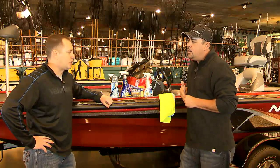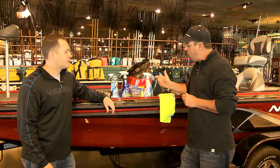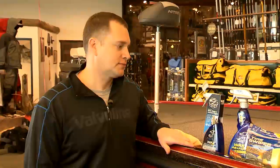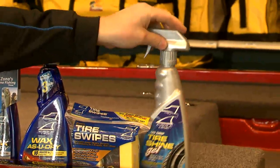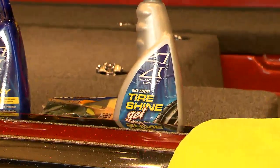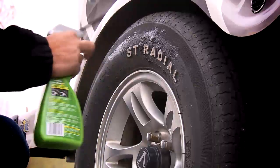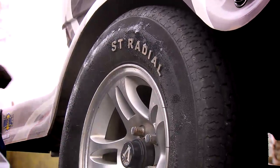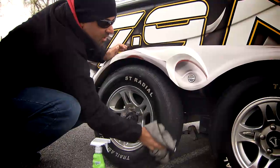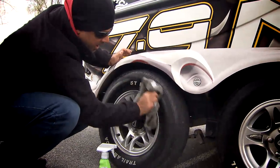They make your job — detailing, keeping your investment clean for a long period of time — so much easier. Tell me about the Tire Shine Gel. We're proud of these two animals here. The Tire Shine Gel — one of the nice things about that product is it's a water-based product versus a solvent, like most of the tire dressings in the industry. A solvent-based dressing, over a period of time, actually breaks down the rubber. The water-based product does not, and it allows you to back your boat and trailer in and out of the water multiple times and still keep that high shine.